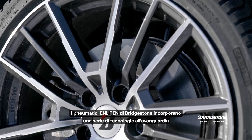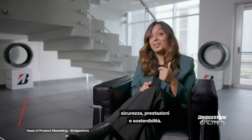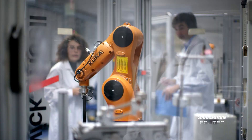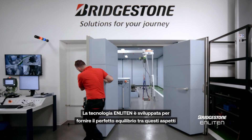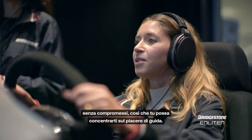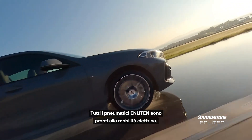Bridgestone Enlightened Tires incorporate a range of cutting-edge technologies focusing on three main pillars: safety, performance and sustainability. Enlightened technology is designed to provide the perfect balance between these essential aspects with no compromises, so you can concentrate on enjoying your drive. And all our Enlightened Tires are designed to be EV ready.